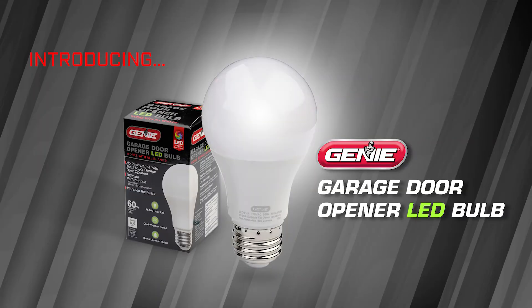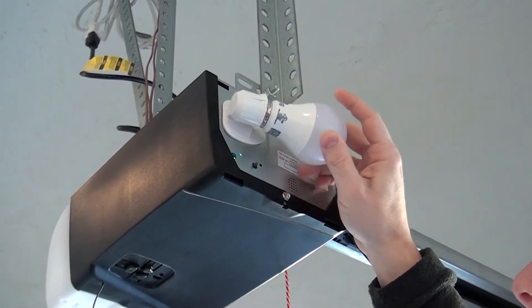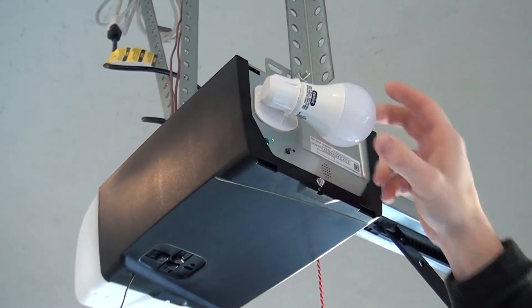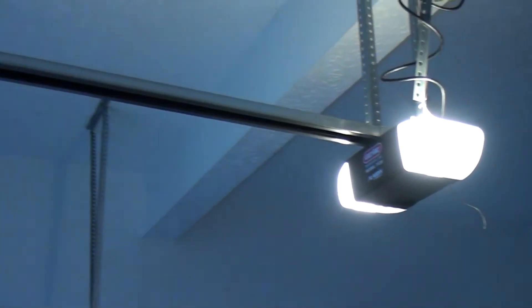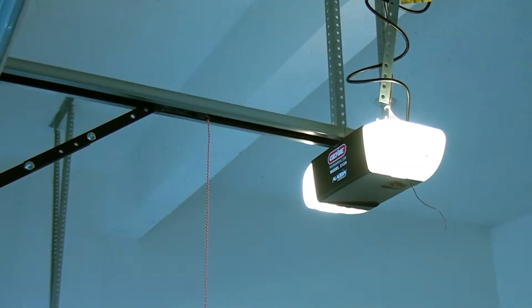Introducing the next bright idea from Genie, engineered specifically to maximize your garage door opener's performance. Standard CFL and LED bulbs can interfere with garage door opener's remote signals. Genie's 60-watt LED bulb was initially designed with that in mind, but also offers many more features to provide a long-lasting bulb for your garage.